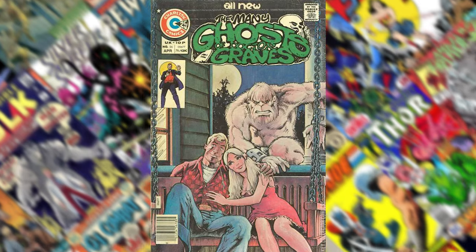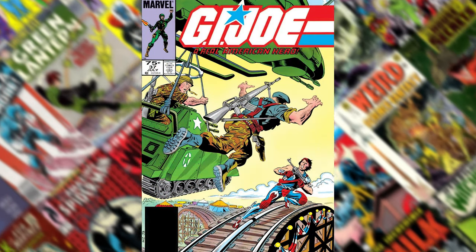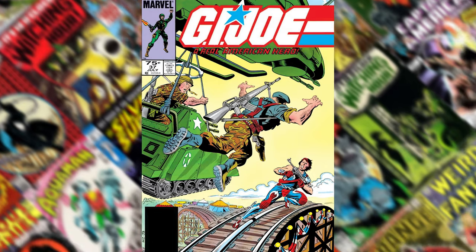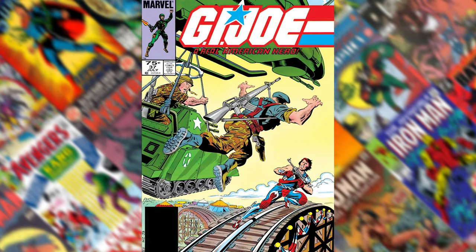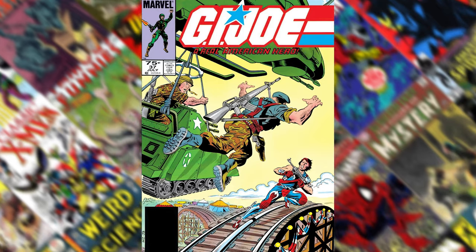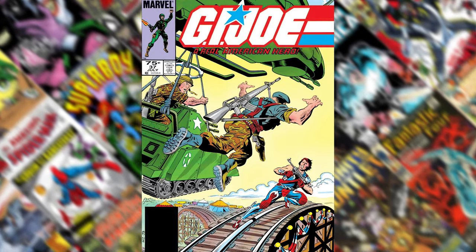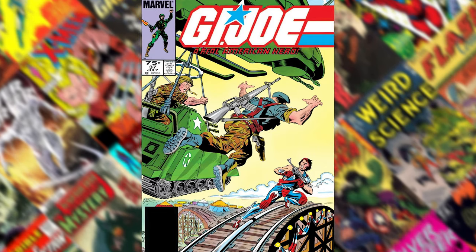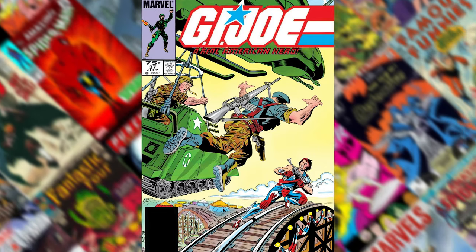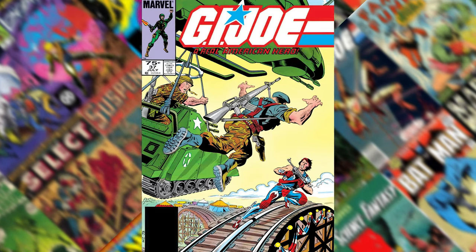Let's get started with the top 22. Number 22 is G.I. Joe: A Real American Hero, number 37. I believe this is the first appearance of Flint — it may even be the first appearance of the Crimson Guard. I'm not sure if they showed up in an issue before this, but this is their first cover appearance. I just like the perspective of it. It's kind of from above — you're getting the perspective of Flint attacking one of the Crimson Guards.